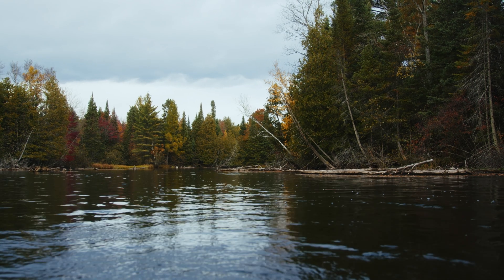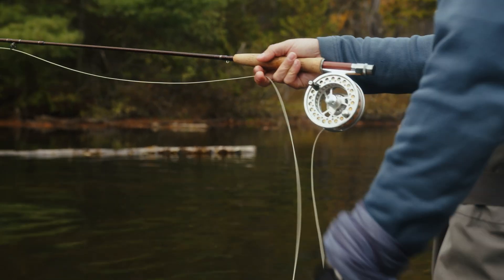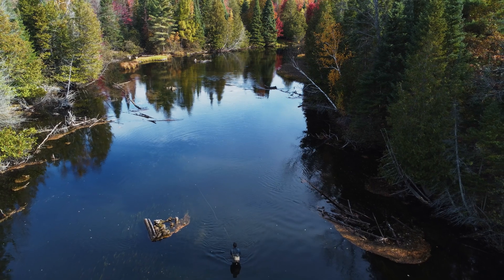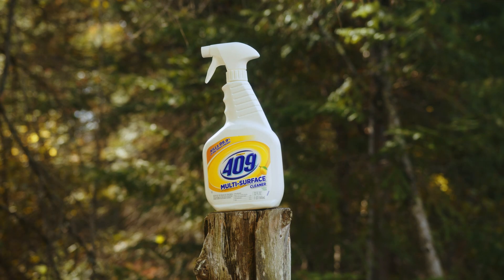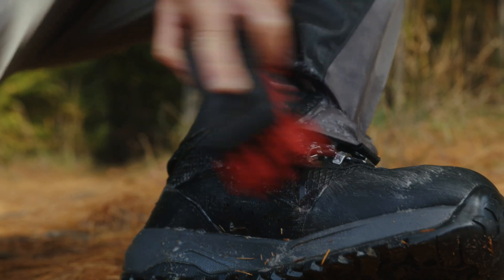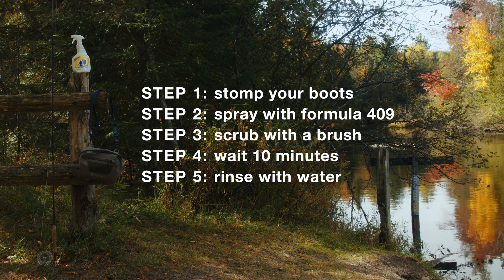Once established, there are no known means of controlling didymo or mudsnails, and so care is needed to prevent further spread into uninvaded rivers. The most effective tool we have at our disposal to prevent spread is decontaminating our angling gear, especially waders and wading boots. Decontamination gets tricky when multiple invasive species are found in a water body. For example, both NZMS and didymo have now been introduced and are established in the Boardman and Manistee rivers. The good news is that the common household cleaning product Formula 409 antibacterial all-purpose cleaner, when applied to angling gear, causes significant mortality to both species compared to other chemical treatments.